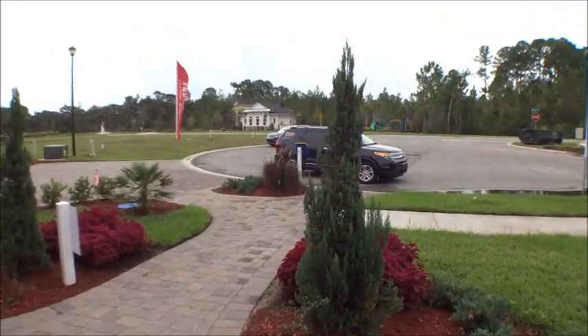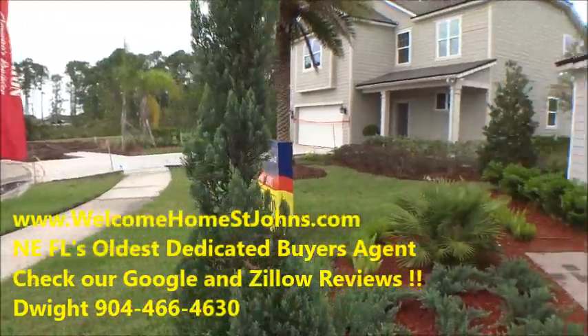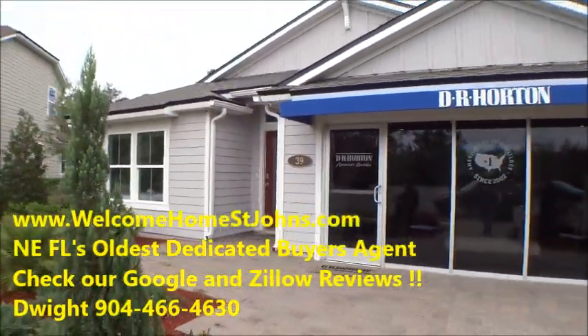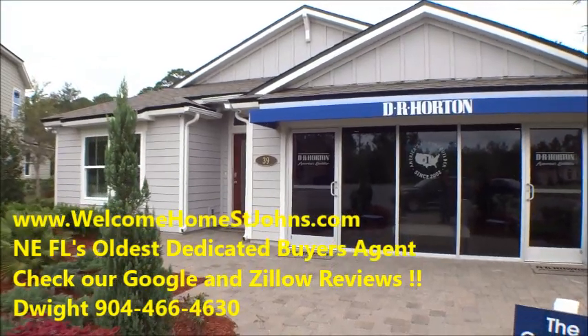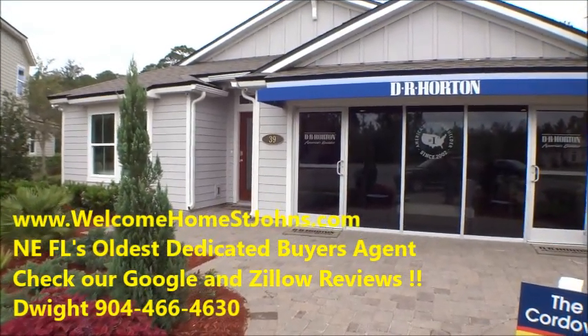If we can answer any more questions, when I edit the video I'll have lots of additional information in it. Do not hesitate to reach out — Sharon and I are here for you. We appreciate you guys watching and tuning in. Have a great day!